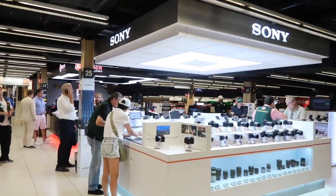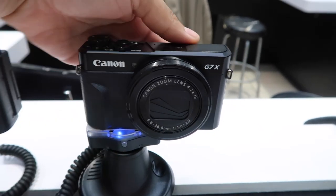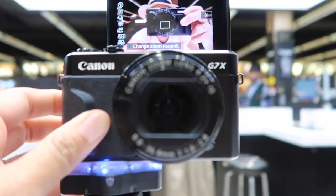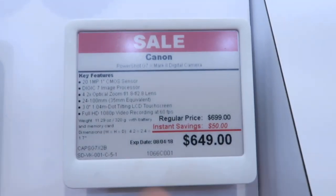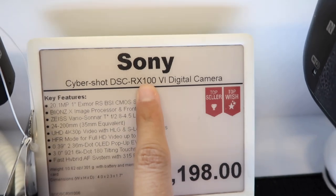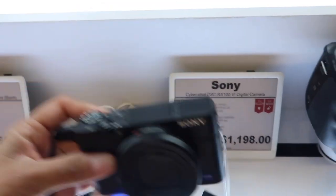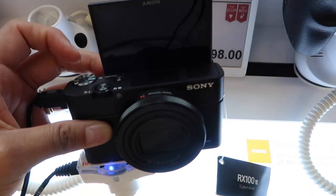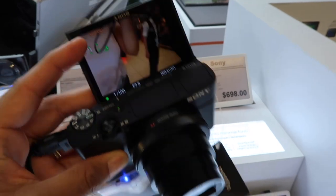Alright guys, we're in the Sony area, right next to Canon. This is the camera I use now — let's see if it turns on. This is the Canon G7X, here are the specs and the price. And this is the new Sony RX100 VI. The most important thing for a vlogging camera is that it has a pop-up screen — that flip-up screen is very important when you're a vlogger.